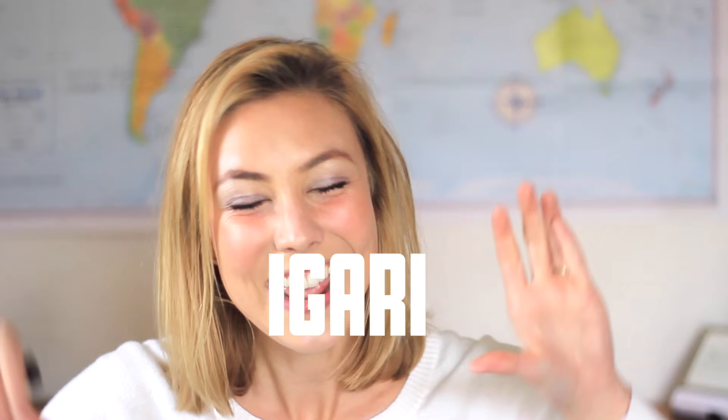Hi everybody, welcome to 2016 videos — this week it's all about new things. For today's video I decided to go with a new makeup trend from Japan called igari makeup. It translates into looking like a Caucasian baby, with flush cheeks, straight-ish eyebrows, and puckery lips.